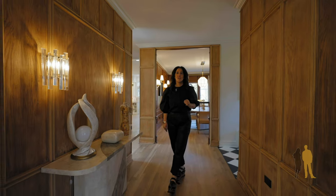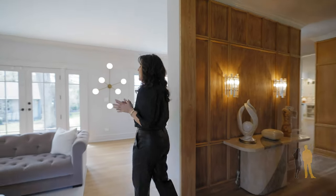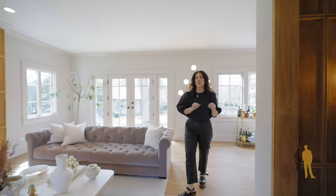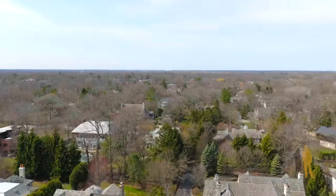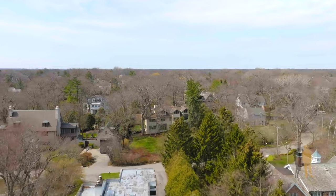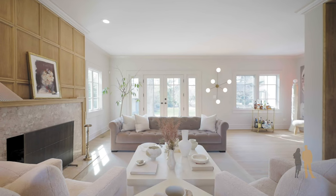Hi, welcome to 1080 Crescent. We are located in Winnetka on a private drive that is combined with Crescent and Fisher, just two blocks from the lake. We have 0.6 acres, but it really feels like a lot more because everybody surrounding you also has really great acreage.